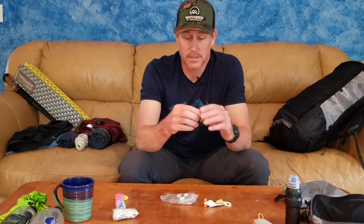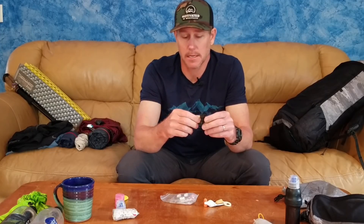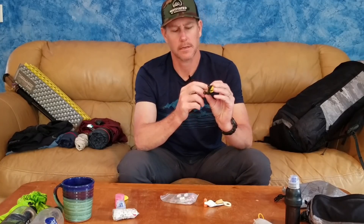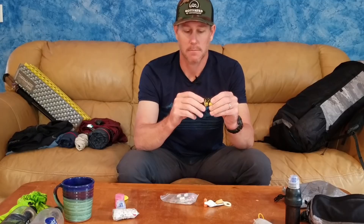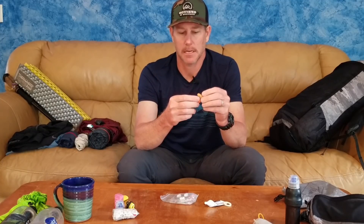I also carry a whistle — supposedly the loudest whistle in the world. Whenever I hike with my kids and they want to explore camp, I make sure one of them has this whistle around their neck. It has SOS written on it in Sharpie, along with my cell number and contact information, so they always have that. I also carry foam earplugs — supposedly disposable but great to have for sleeping.